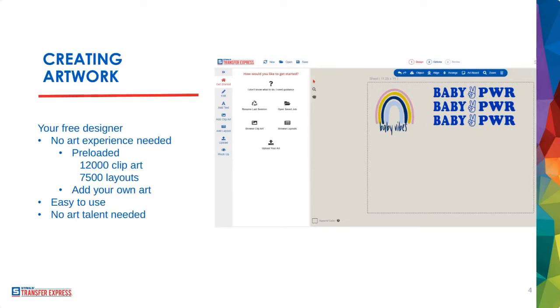For example, with a 'baby vibes rainbow' layout, all you have to do is double-click the text to change it, change the colors of anything in the rainbow, or replace the clip art — click on it, search for what you want like 'unicorn,' and easily drop in the new clip art. It is so easy that even as a trained graphic designer, I go to Easy View Online Designer to pull something up and send a mock-up in two minutes instead of 20 minutes in Illustrator.